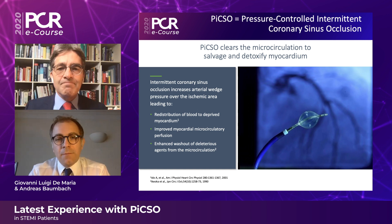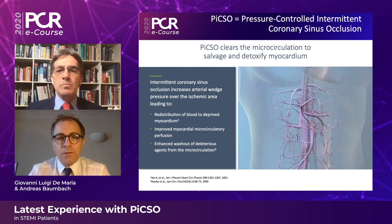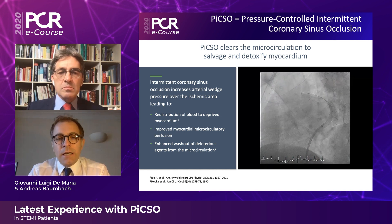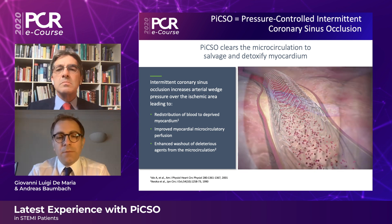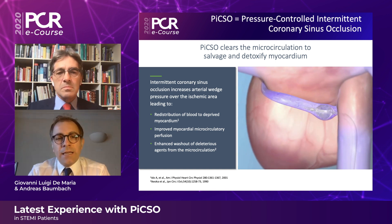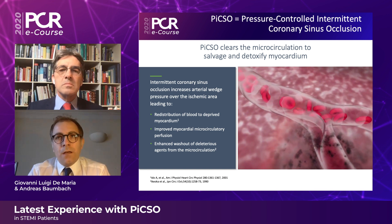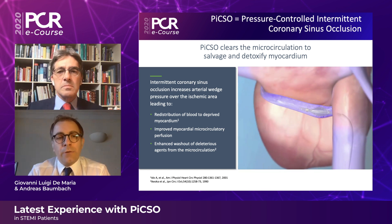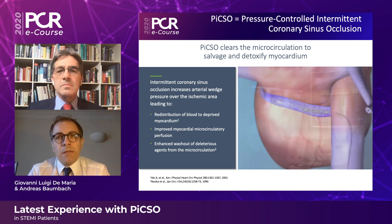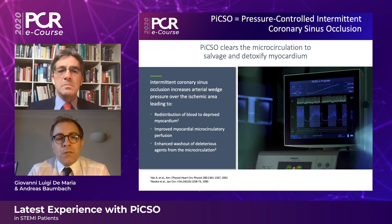Thanks for having me today. PICSO is one of the latest therapies that we can implement to improve the outcome in patients with ST elevation myocardial infarction. It's a relatively novel device consisting of a balloon at the tip of a catheter that is inserted into the coronary sinus via a femoral venous access during the primary PCI. The balloon inflates and deflates regularly and cyclically within the coronary sinus during the procedure, producing an intermittent occlusion of the coronary sinus, which is thought to lead to a redistribution of blood flow from the remote myocardium to the ischemic myocardium. At the same time, the deflation of the balloon allows clearance of the macrovasculature and normal venous drainage of the heart, improving macrovascular function and reducing infarct size.